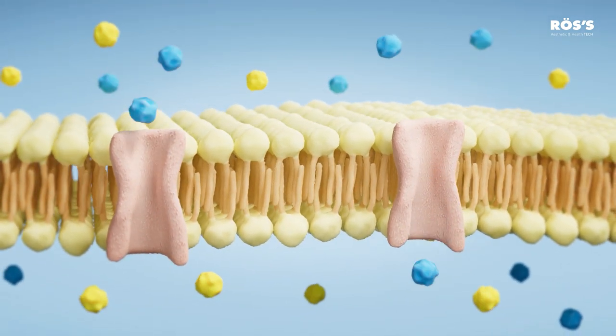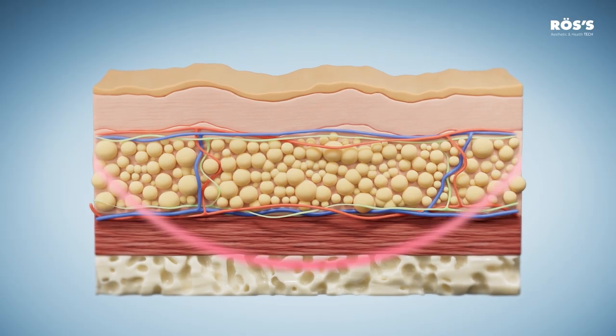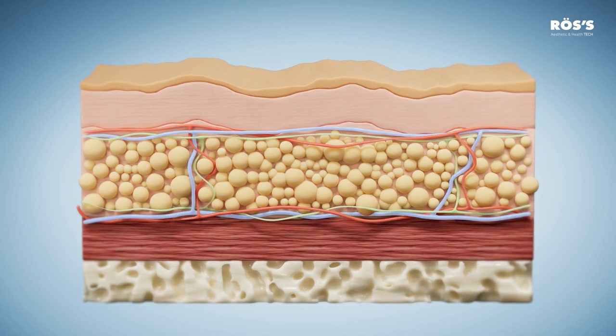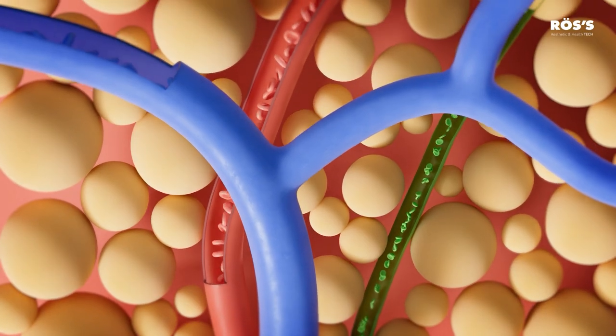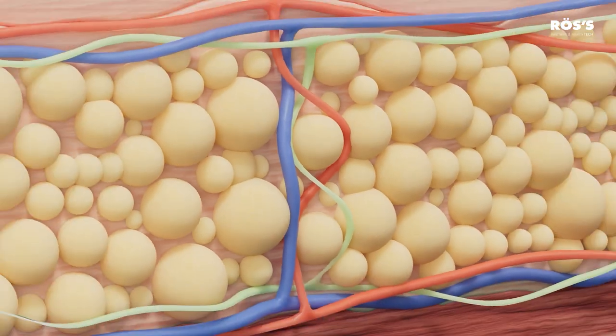Diathermy has a thermal effect that benefits the circulatory system, both venous and return. It improves nutrition, stimulates drainage, and has a sedative effect on tissues.